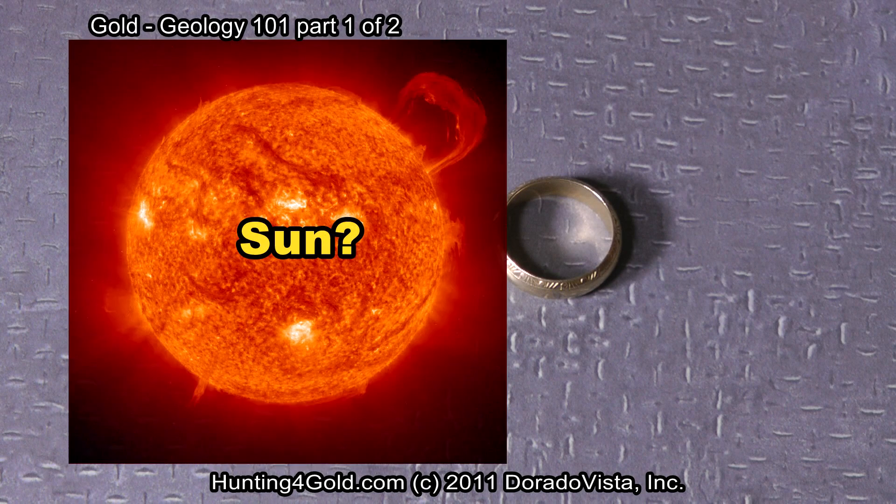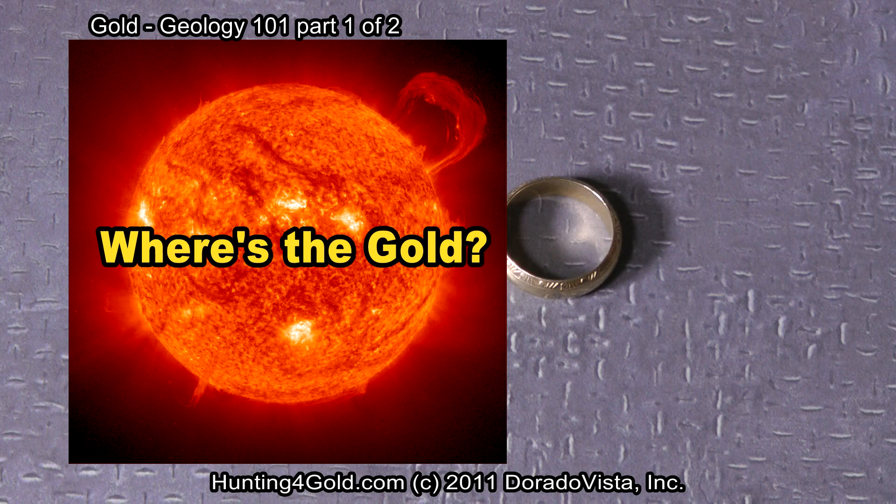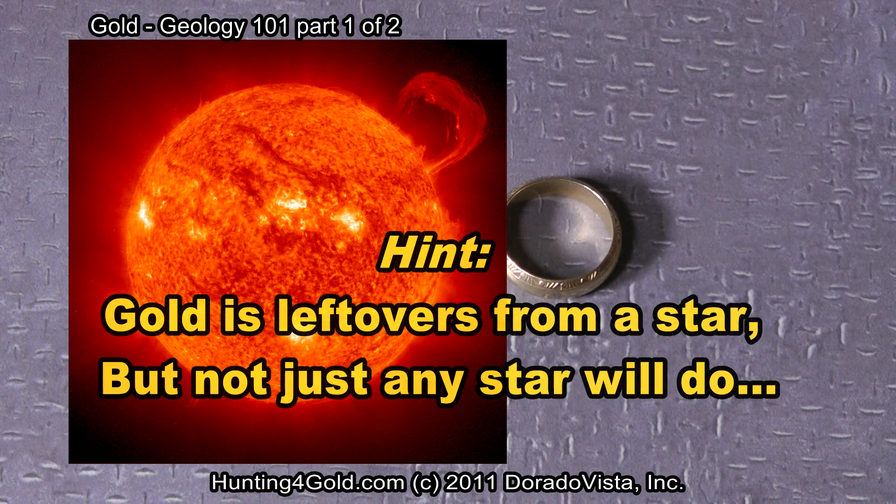The sun? No, not the sun. Where's the gold then? Hint: gold is a leftover — a leftover from a star, but not just any star will do. There's something special about the star that generates gold.